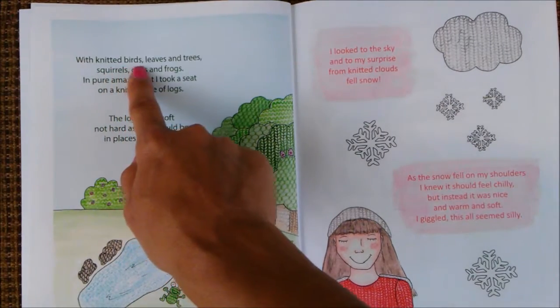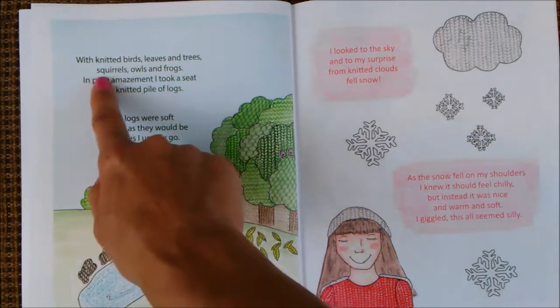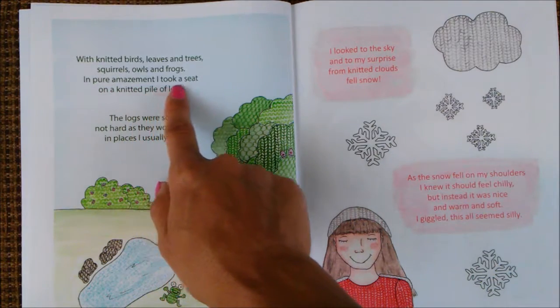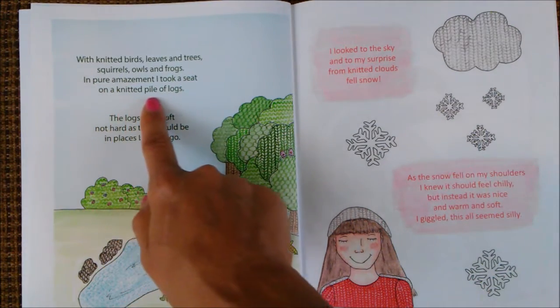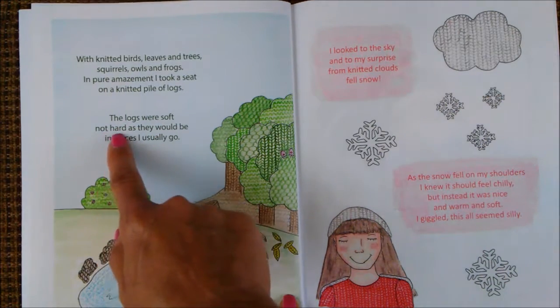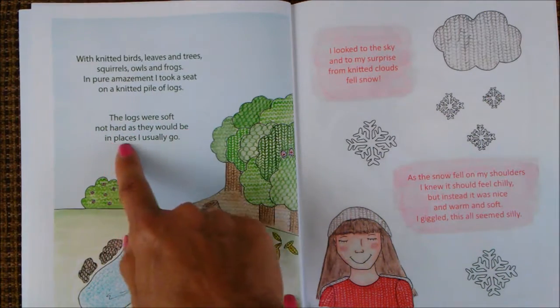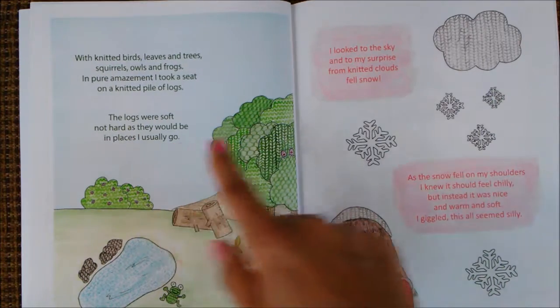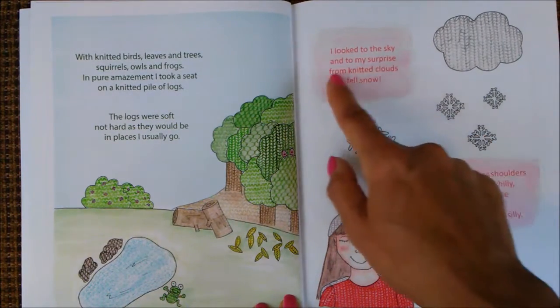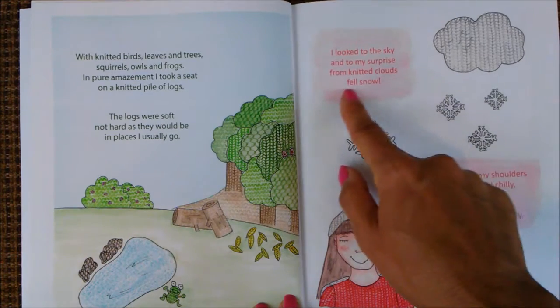With knitted birds, leaves, and trees, squirrels, owls, and frogs. In pure amazement, I took a seat on a knitted pile of logs. The logs were soft, not hard as they would be in places I usually go. I looked to the sky, and to my surprise, from knitted clouds, fell snow.